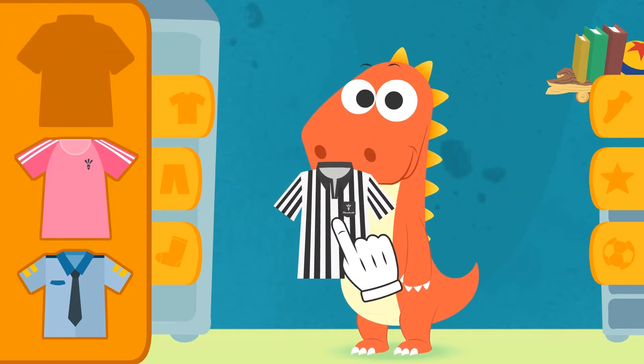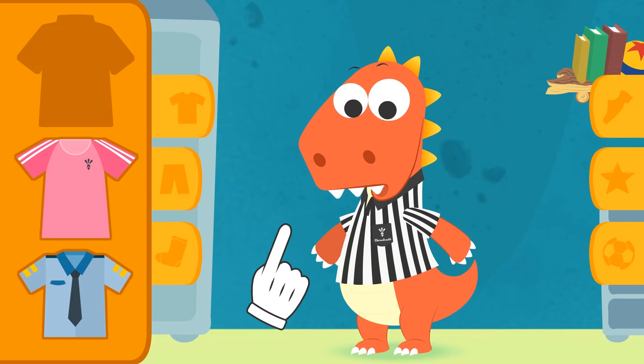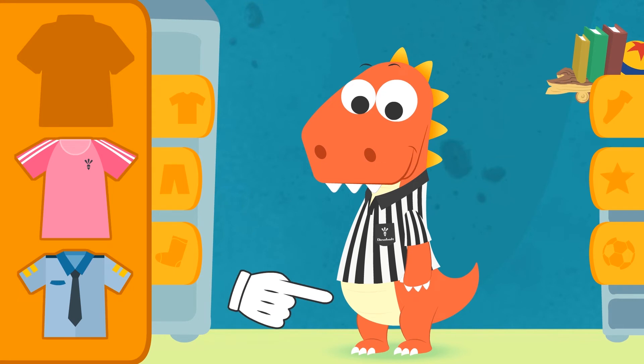Great! Now you've got it! See? Referees have to dress differently! You got black and white!